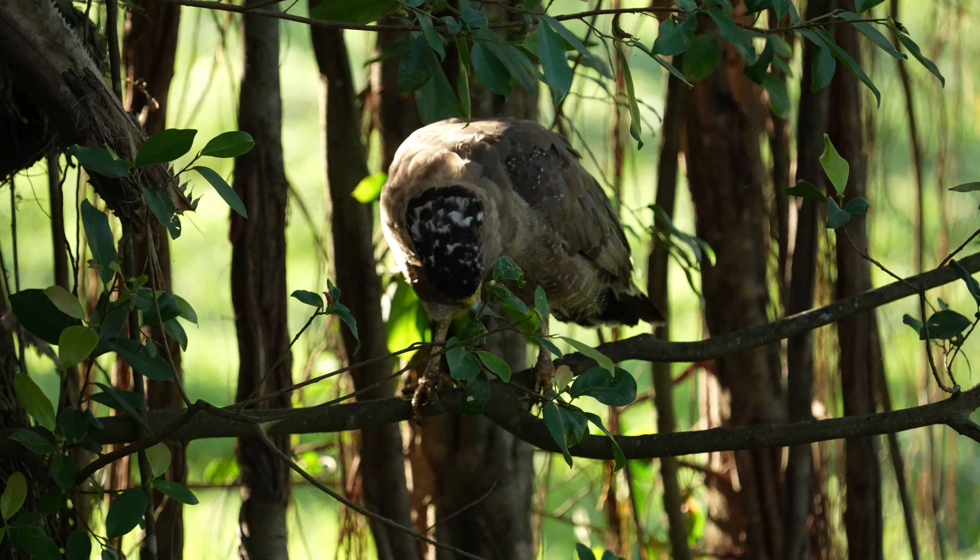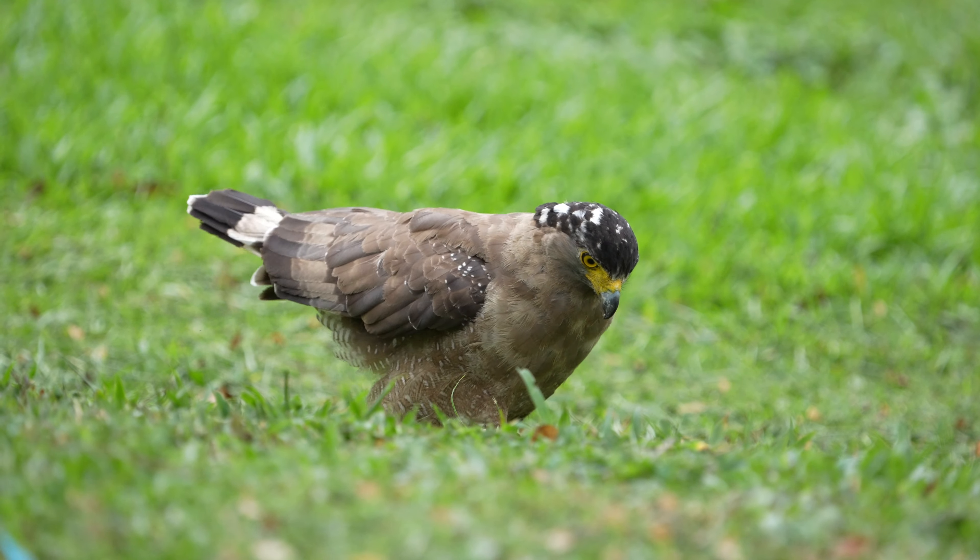The crested serpent eagle's plumage is equally impressive. Adults have a rich dark brown body with a distinctive black and white crest on their heads. Their underparts are lighter with bold white barring. These striking features make them one of the most beautiful birds of prey in their range.